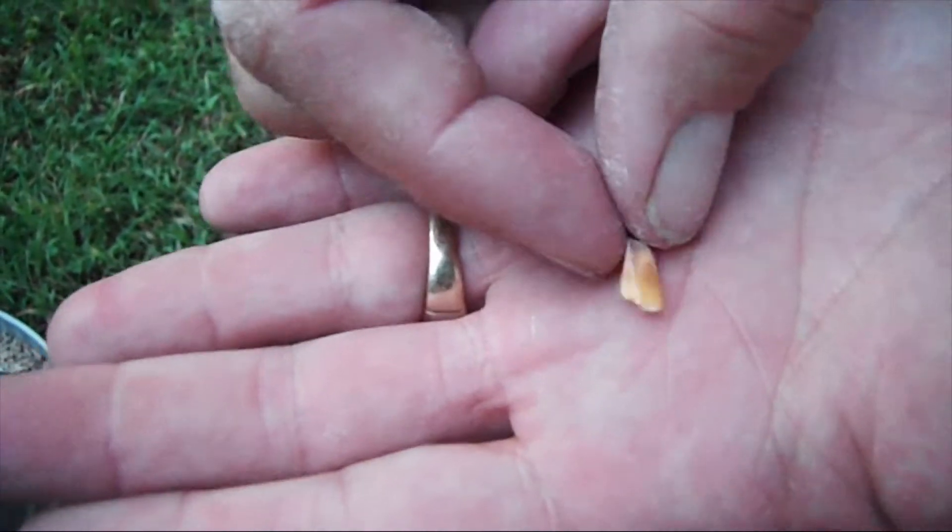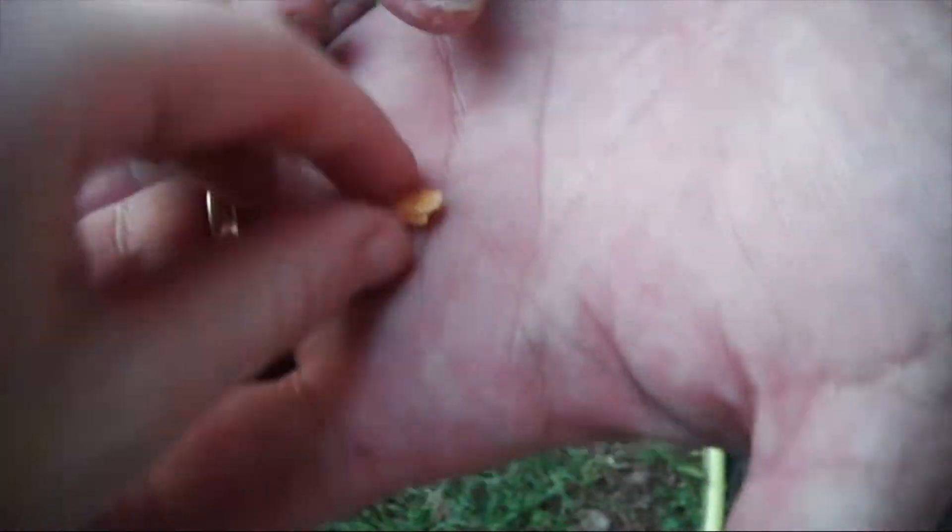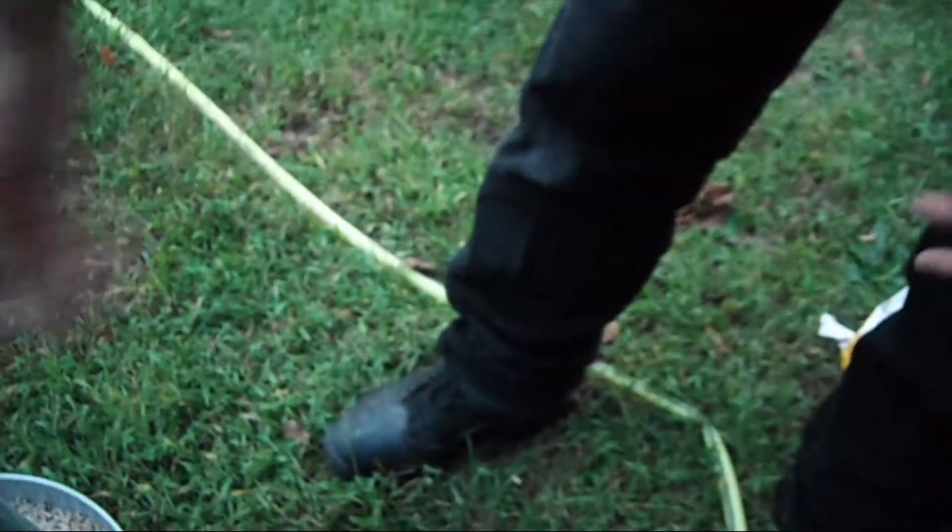Huh, wonder what that is. Looks like maybe a piece of corn or something? It looks like a bee almost. We'll throw it on the ground. I don't even know what to do with it — it might be plastic or something. Just throw it on the ground.